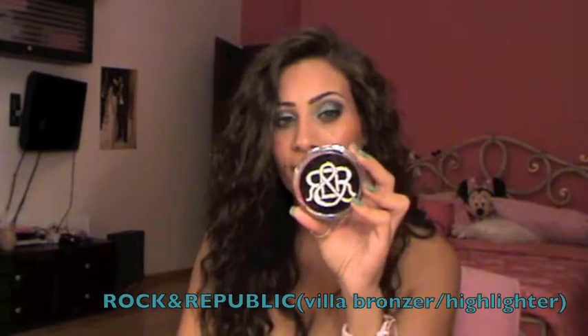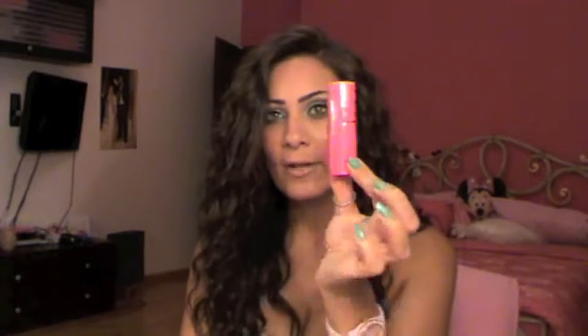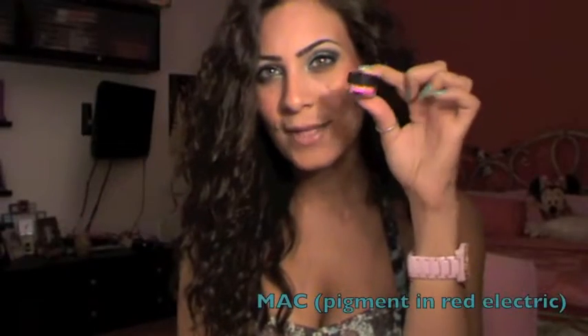Next is a bronzer and highlighter from Rock & Republic called Villa — the packaging is gorgeous, like diamonds. I love the highlighter but I'm not a big fan of the bronzer as it's not the perfect color for me. One downside is that all Rock & Republic products are very delicate and easy to break. I also want to mention the Kiko sunscreen stick with SPF 50. I got it for the packaging but it's been great under my makeup and also works well as a primer.